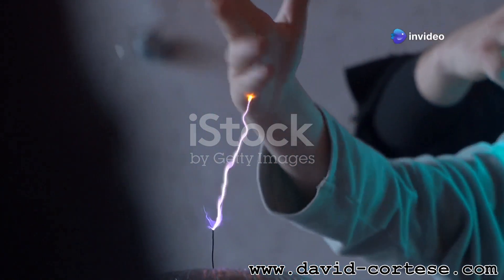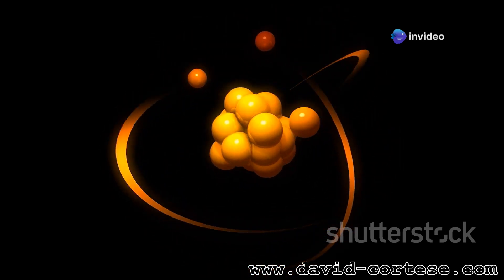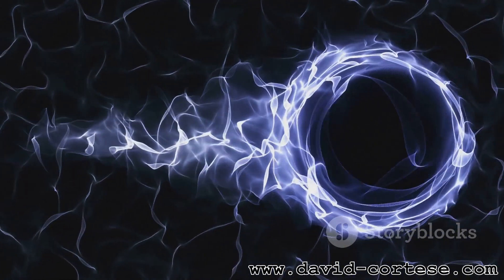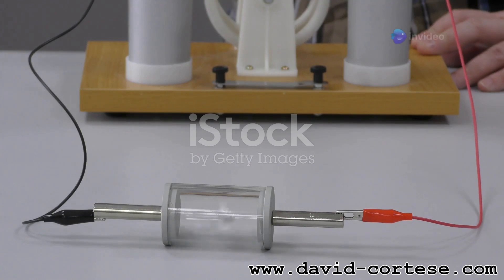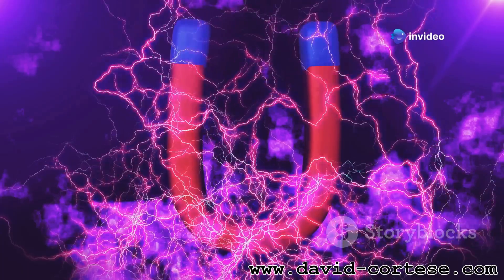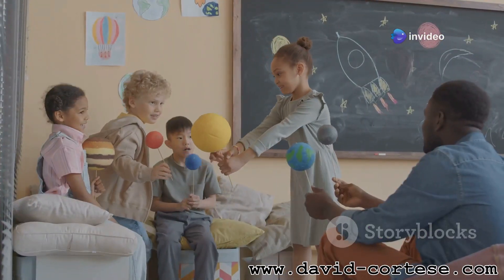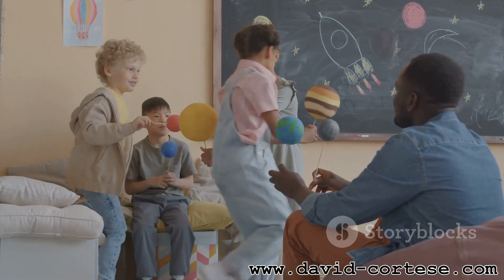Let's start with electric fields. Every charged object, whether it's a proton, an electron, or even your own body, creates an electric field around it. Think of it like an invisible aura that extends outward from the charged object. This field exerts a force on other charged objects — opposite charges attract, while like charges repel. Remember the classic experiment with the rubbed balloon sticking to the wall? That's electromagnetism in action.